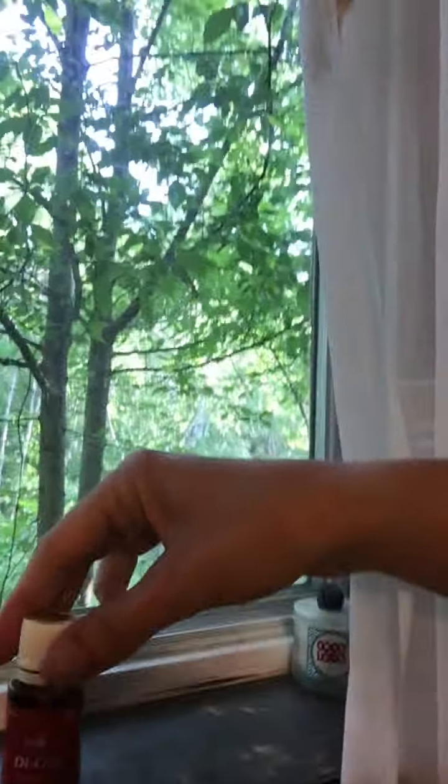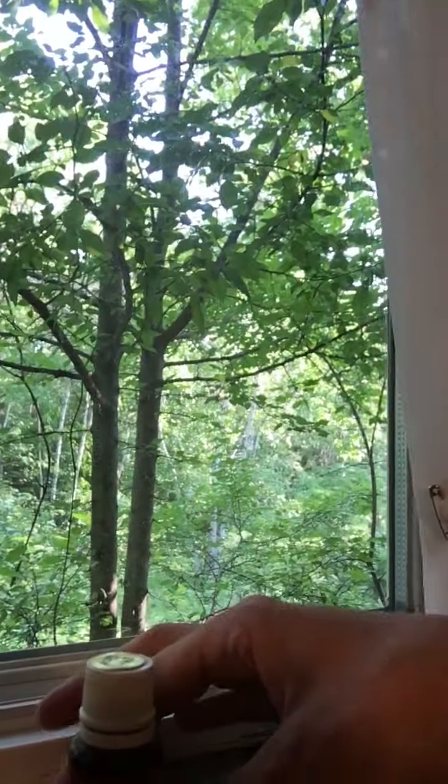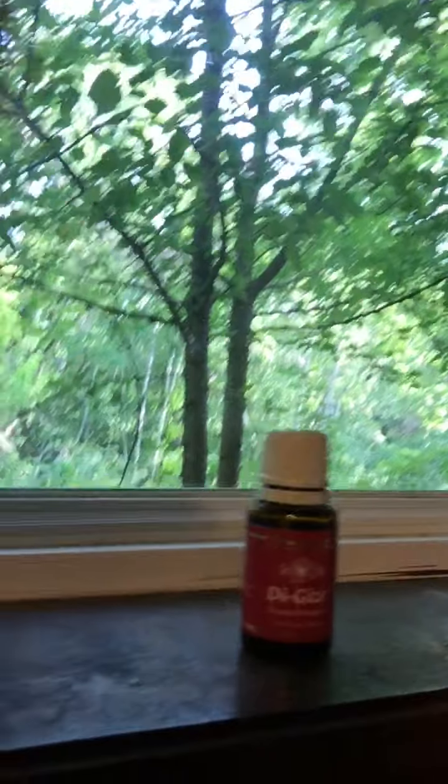On my windowsill I have a big bottle of DiGize, because sometimes you need a little digestive support, and I find it's a good idea to keep it next to the toilet. A little too much information, but we're all friends here!